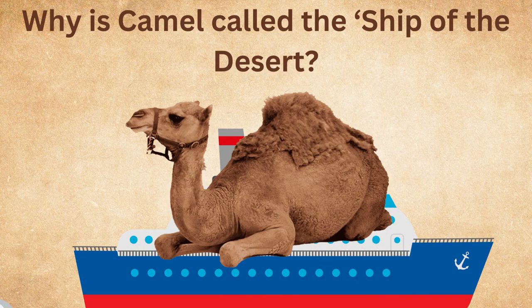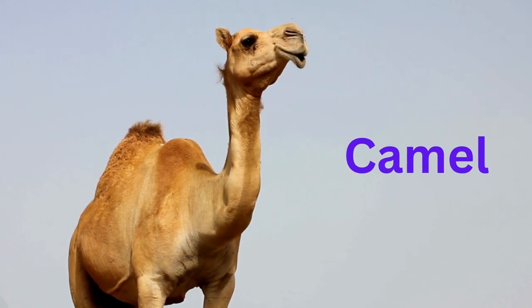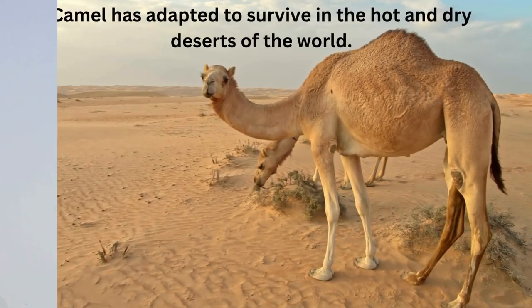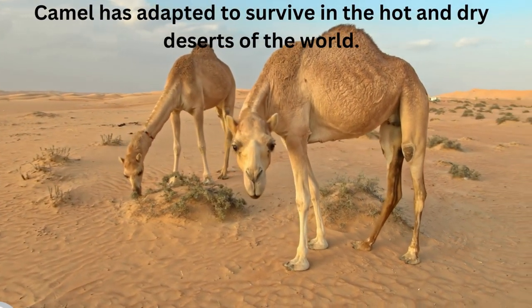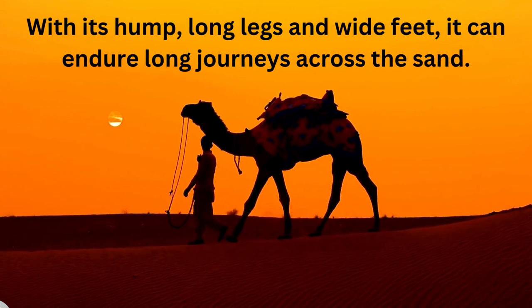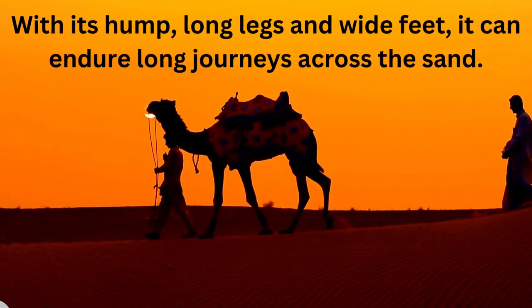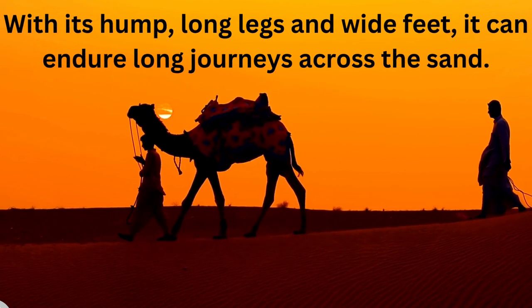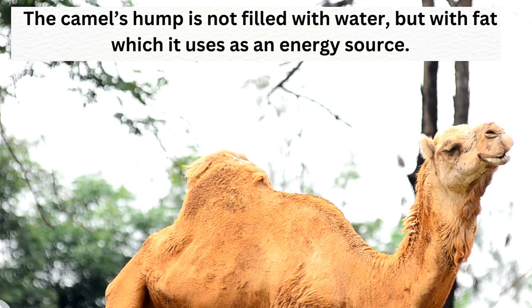Today's learning is: why is the camel called the ship of the desert? The camel has adapted to survive in the hot and dry deserts of the world. With its hump, long legs, and wide feet, it can endure long journeys across the sand. The camel's hump is not filled with water, but with fat.